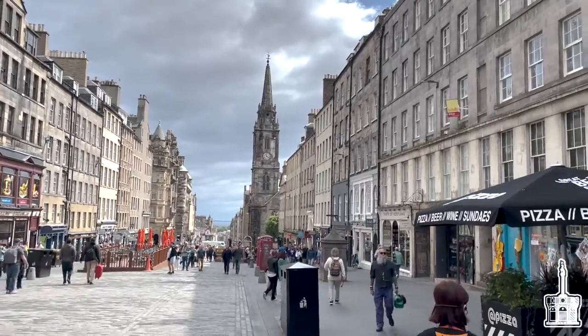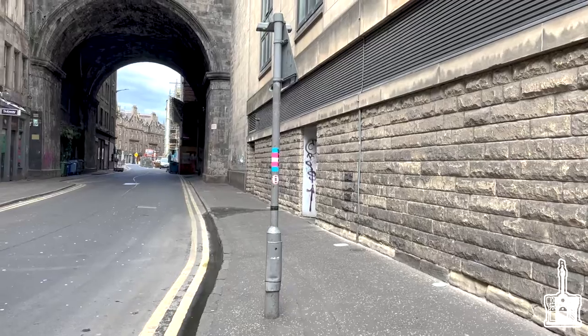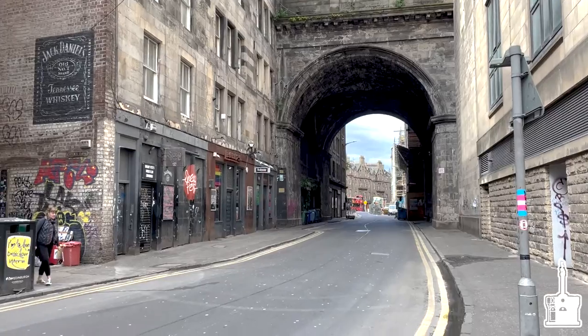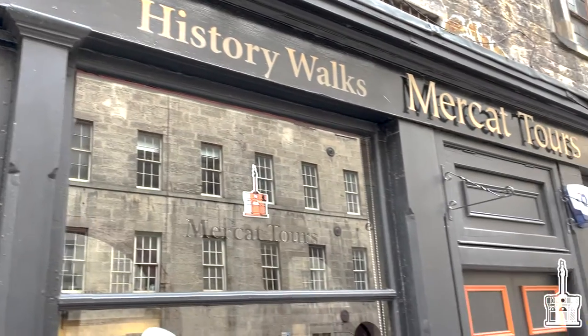The beautiful and somber city of Edinburgh, Scotland has a rich history. Though above the ground the city seems elegant and peaceful, below the city streets lies a dark and extensive past. As we venture into the Edinburgh vaults, we will peer into the history and stories it has to offer.